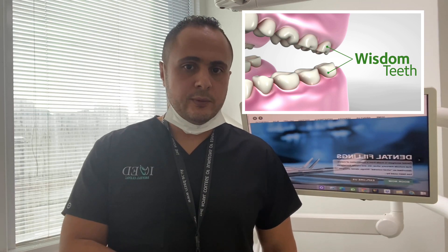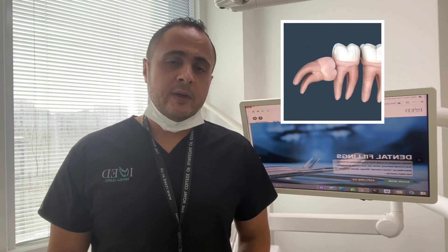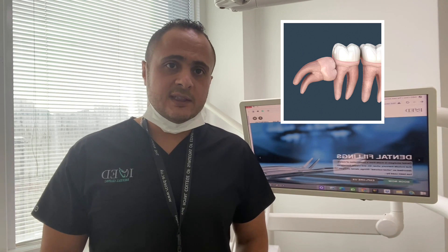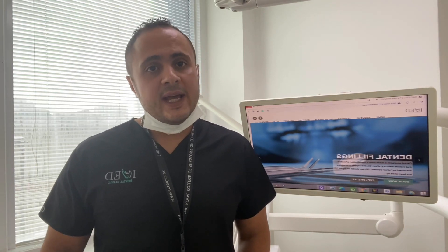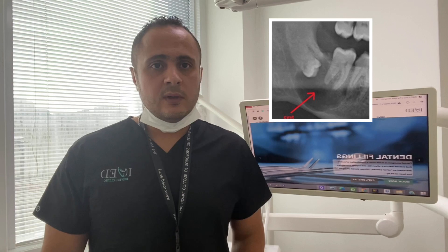Wisdom teeth grow at the back of your gum, and they're the last two to come through. Most people have four wisdom teeth, one in each corner. Because of lack of space, sometimes wisdom teeth emerge at an angle or get stuck and only partially emerge. Sometimes wisdom teeth that have become impacted can cause dental problems. Food and bacteria can get trapped around the edges of wisdom teeth, causing a buildup of plaque, which can lead to tooth decay, decay of the tooth next door, abscess, gum disease, cysts, or benign growth.